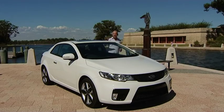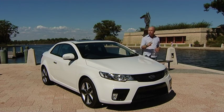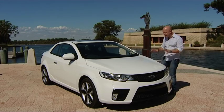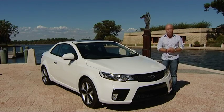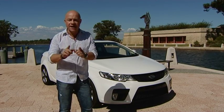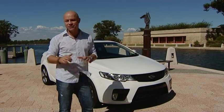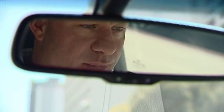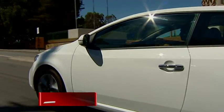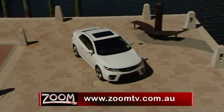Like Warwick Capper, the Kia Coupe may not be for everyone. However, if you're looking for a car that drives great and possesses a unique sporty look, plus you like the idea of two doors, then you've got to get in and try out the new coupe, because there's nothing else like it. To experience the Kia Coupe for yourself, drop into John Hughes' Kia, or go to zoomtv.com.au and follow the links.